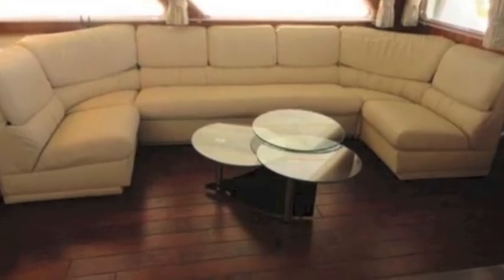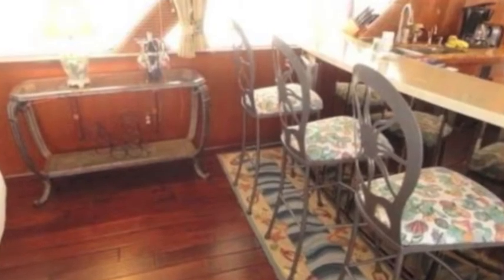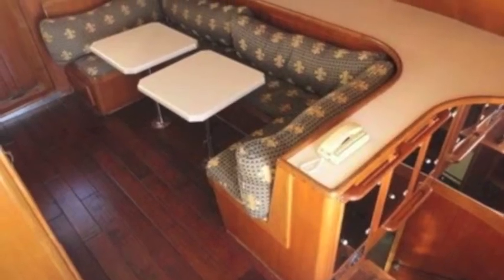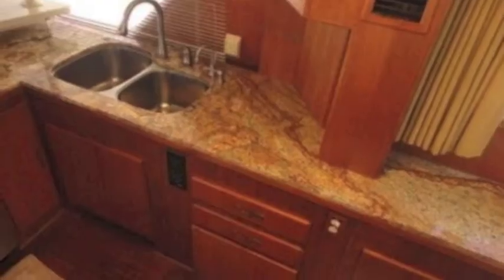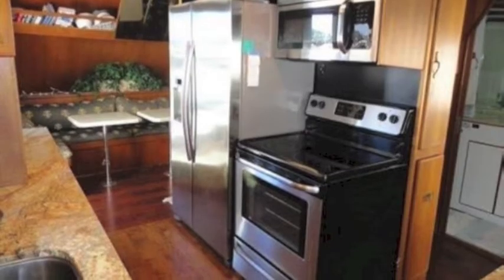There's a couch, nice coffee table, and also a counter to the galley, a nice eating area and galley seating. There are many, many spaces on board. It's got a brand new galley, new appliances, and new counters.